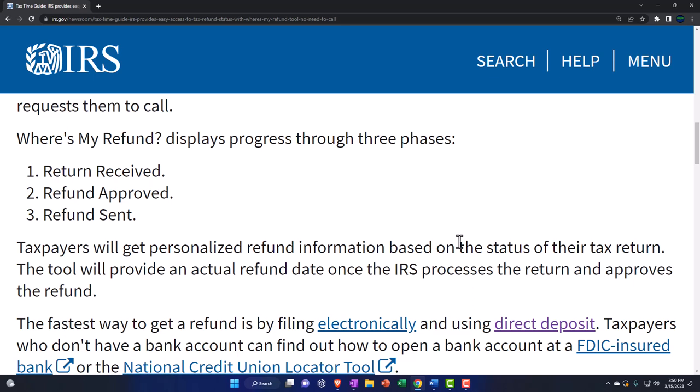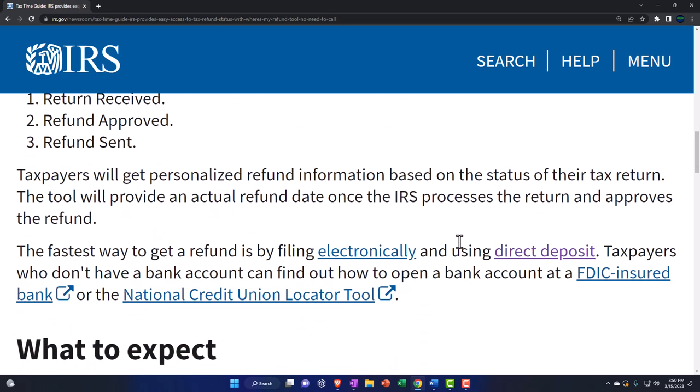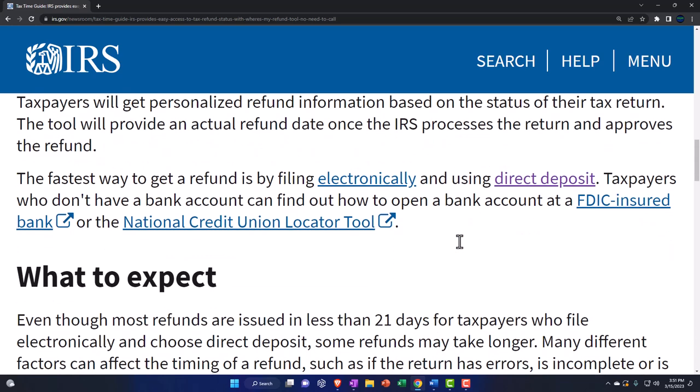Number one: return received. Number two: refund approved. Number three: refund sent. Taxpayers will get personalized information based on the status of their tax return. The tool will provide an actual refund date once the IRS processes the return and approves the refund. The fastest way to get a refund is by filing electronically and using direct deposit.